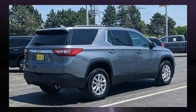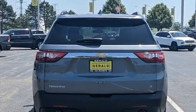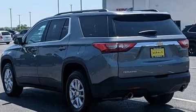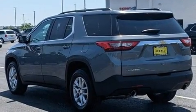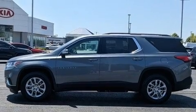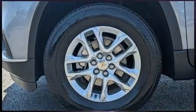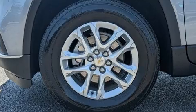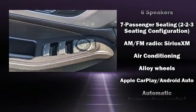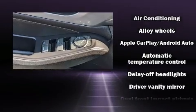A wealth of standard features mean that you no longer have to sacrifice. Like power windows, mirrors, and seats, front and rear reading lights, a tachometer, heated seats, turn signal indicator mirrors, a power lift gate, and much more. Features such as automatic climate control and leather upholstery prove that economical transportation does not need to be sparsely equipped.